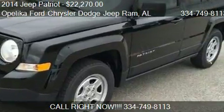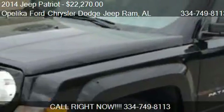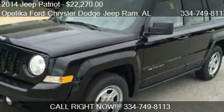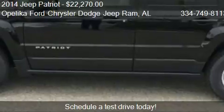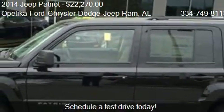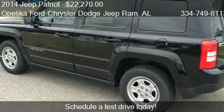This 2014 Jeep Patriot is offered by Leica Ford Chrysler Dodge Jeep Ram, priced at $22,270. This Patriot is ready to sell, with just over 26 miles.